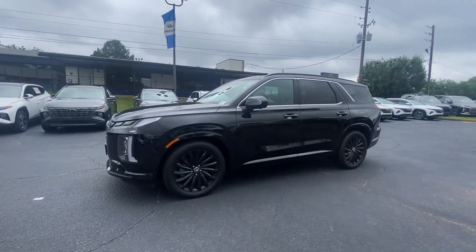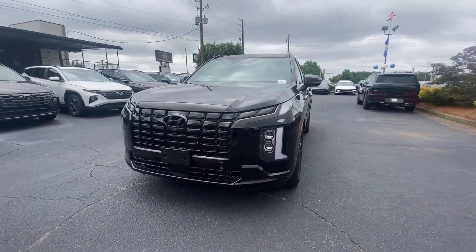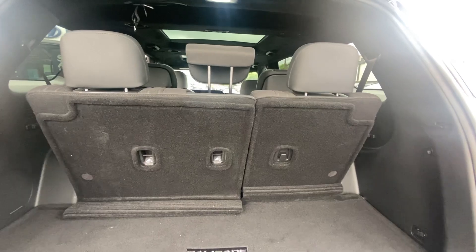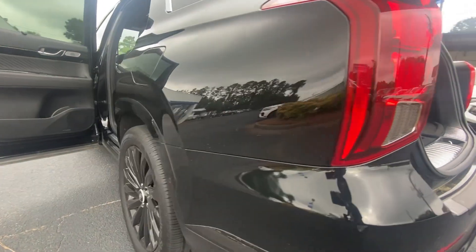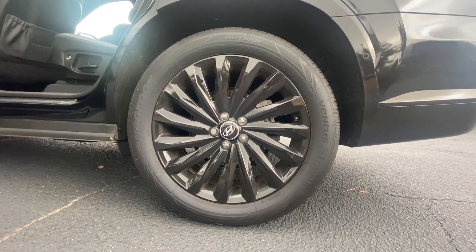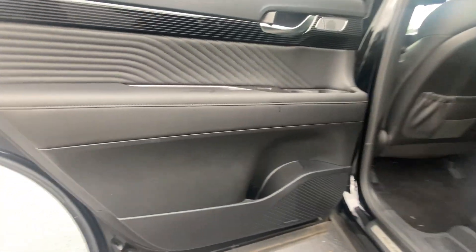These are just some of the great options this vehicle comes with: heated steering wheel, head-up display, Apple CarPlay and Android Auto, panoramic roof, navigation system, moonroof, keyless entry, heated rear seats, and lane keeping assist.